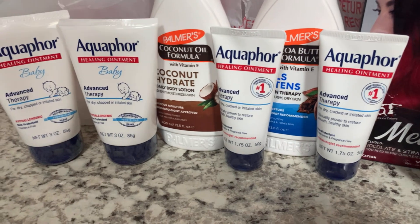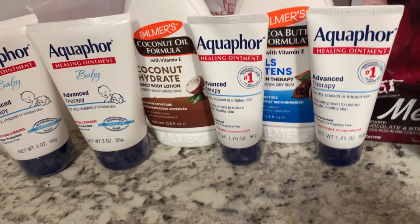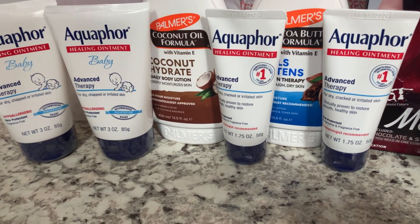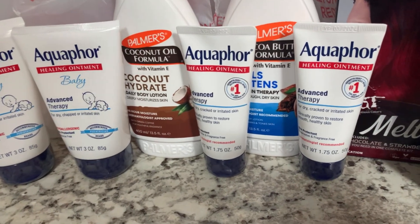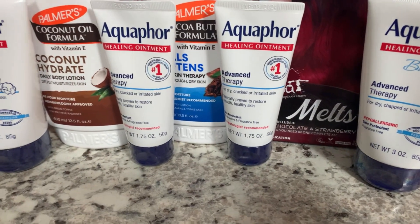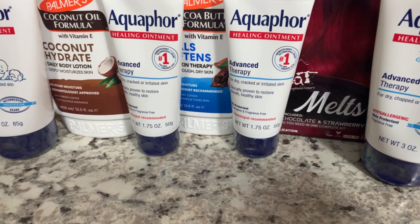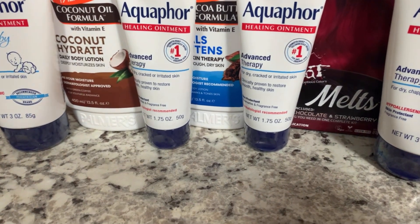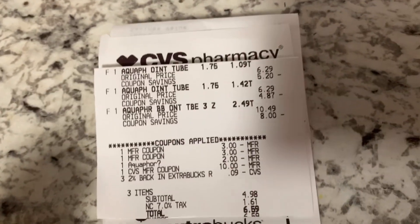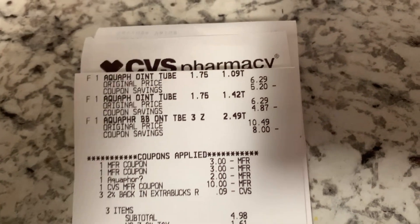For the second transaction I didn't film in-store — I wasn't sure if I was going to do it. They didn't have enough of the baby size I wanted, so I grabbed two of the regular Aqua 4 Events Therapy and one baby. I used two $3 paper coupons and a $2 digital coupon, plus rolled $10 in ExtraBucks.